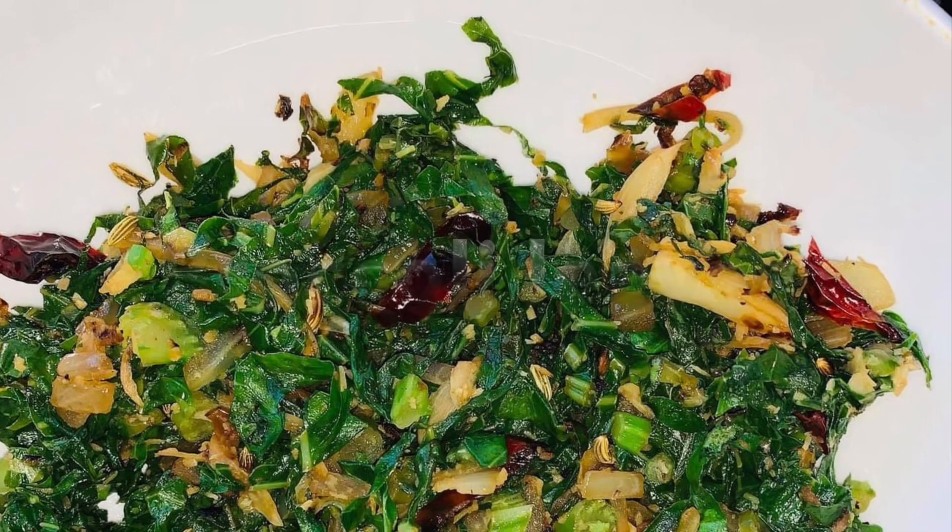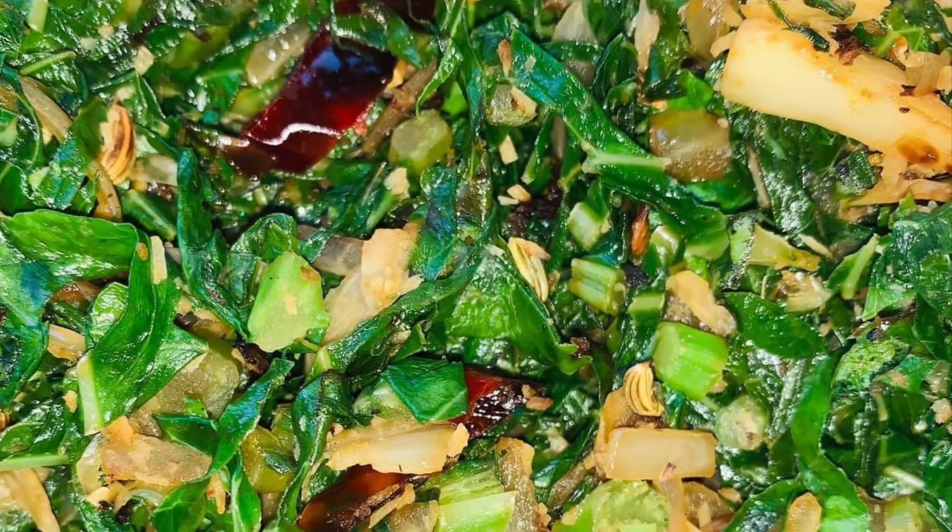The next one is broccoli leaves. Very tasty, with a very tangy flavor.